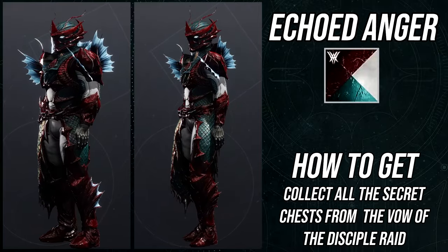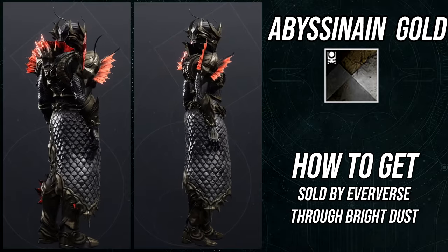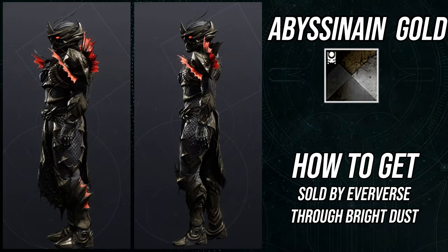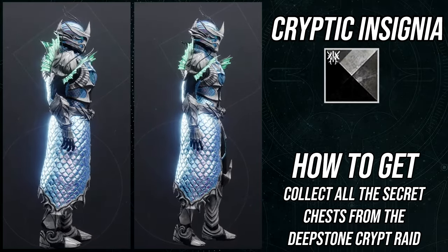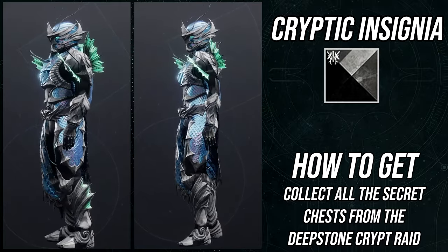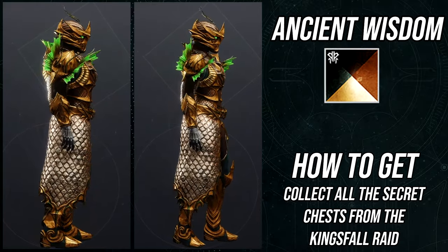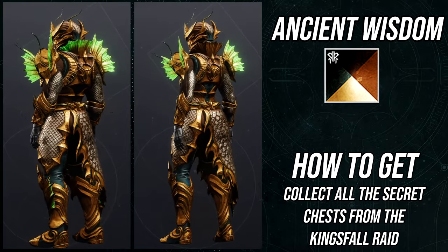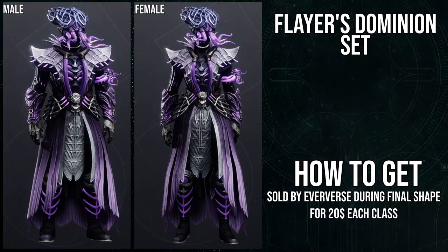I just noticed something: for female Titans, the boot frills don't have the glow like the male Titans do — that's really weird and probably a bug. Female Titans, don't worry — they'll most definitely fix this, because it doesn't seem intentional that only males get the glow. That said, some people might actually prefer no glow on the boots for females.